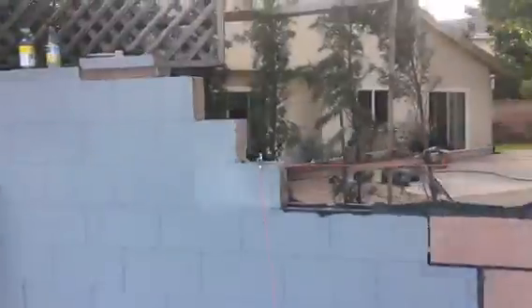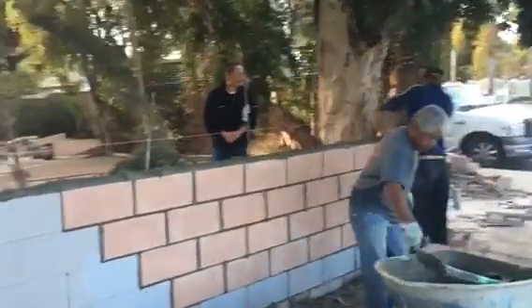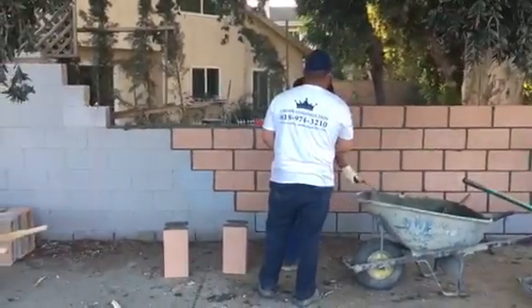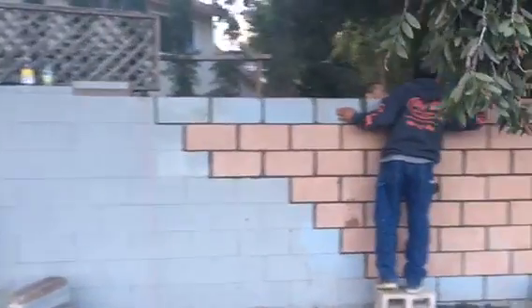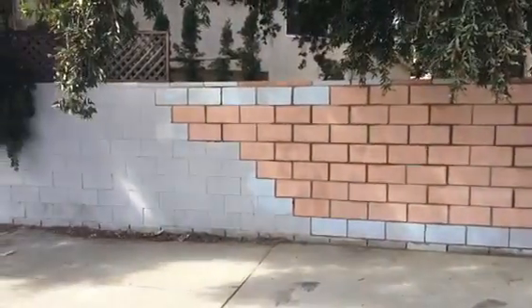Here is the happy homeowner. This is what it looks like so far from all angles — the block wall repair is coming out really nice.